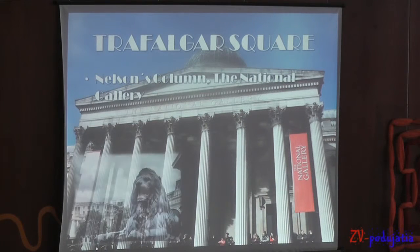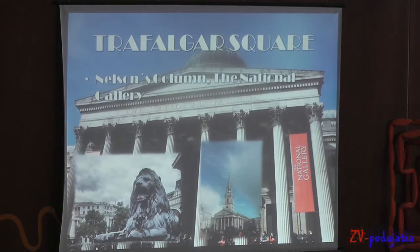Trafalgar Square is a square in central London whose name recalls the Battle of Trafalgar. It features the National Gallery, Nelson's Column, two fountains and four lions. According to legend, all the Trafalgar Square lions will come to life when Big Ben chimes 14 times. When we were there, there was a statue of Jacob and a lot of visitors.